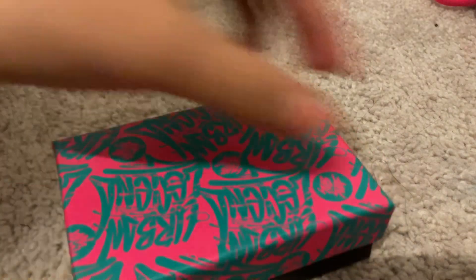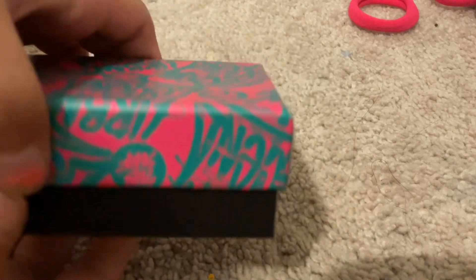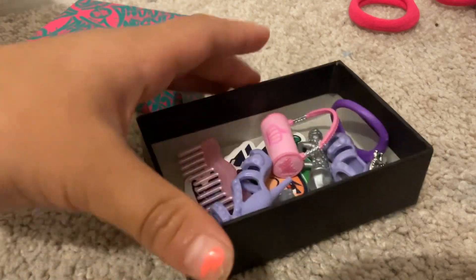Now that we have this, I'm pretty sure — oh yeah, this is the cover. Whoa, guys. So much Barbie stuff!